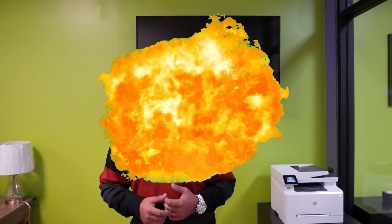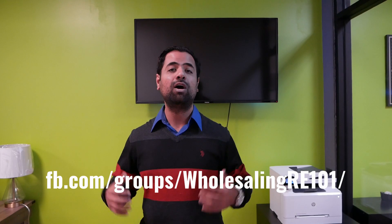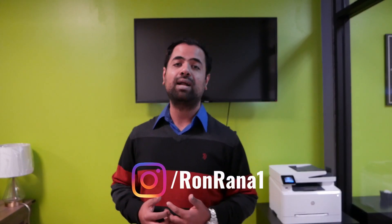We're at the end of the video. I gave you guys the bread, the butter, the cheese — basically the entire loaf. We talked about what bandit signs are, why they're put out, the cons of bandit signs, and the pros of bandit signs. If you've enjoyed this video, make sure you smash the like and subscribe button and ding the bell icon for notifications. Also like and subscribe our wholesaling real estate 101 page on Facebook, and connect with me on Instagram at instagram.com/RonRana1. My name is Ron Rana — real estate investor, entrepreneur, motivational speaker out of Houston, Texas. Peace out.